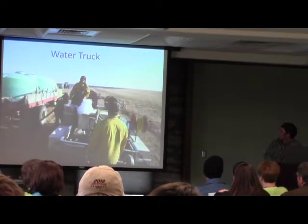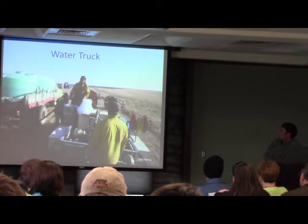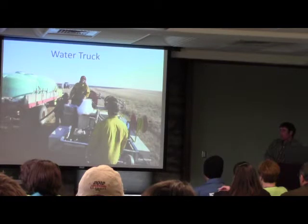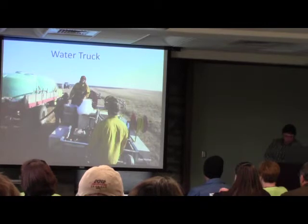Every time we go out to a watershed, we take our green nurse truck with two-piece water tanks on the back. We have 300 gallons in there, and at every opportunity we're going to fill those up — even if we think we won't need much water in the next burn. Wildfires happen and we have to prepare for them. Filling up off the nurse truck is what we're going to do.